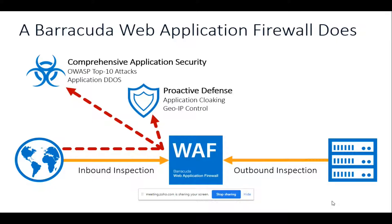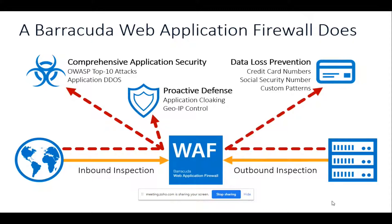Inbound protection provides comprehensive application security including protection against all OWASP Top 10 attacks. On top of that you get application DDoS attack protection. For proactive defense, you get application cloaking and GeoIP control. GeoIP control lets you block traffic from specific countries — if you don't want your application accessible from a particular country, you can block it using GeoIP control. We will discuss application cloaking in more detail shortly.